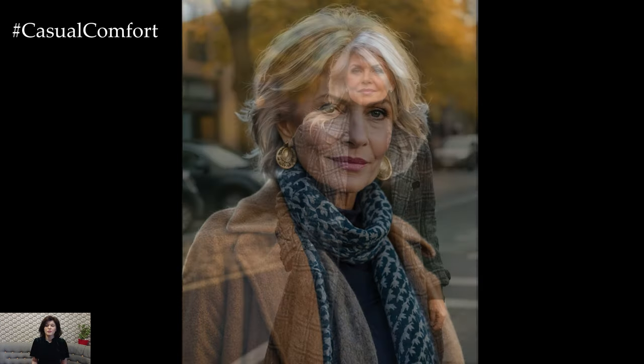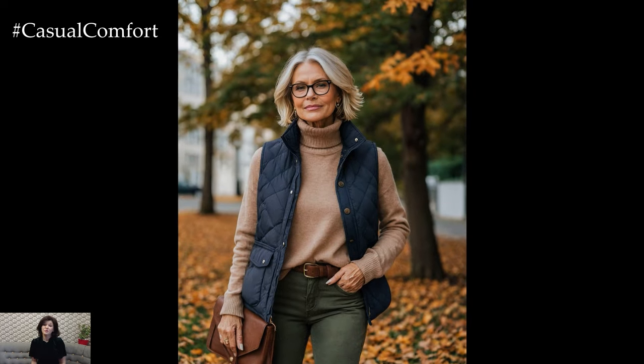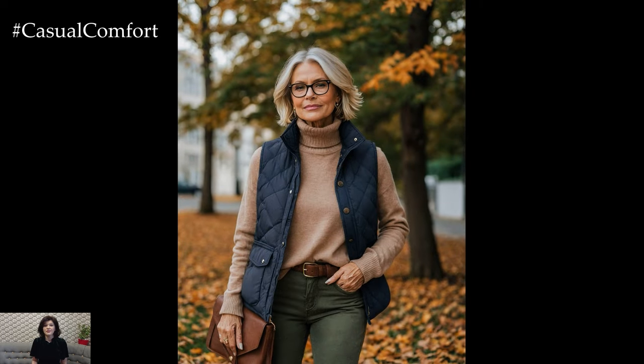As the leaves turn and the air gets crisp, it's the perfect opportunity to refresh your wardrobe with pieces that are not only fashionable but also functional and flattering. Forget the myth that fashion is just for the younger crowd — age is just a number, and style is timeless.